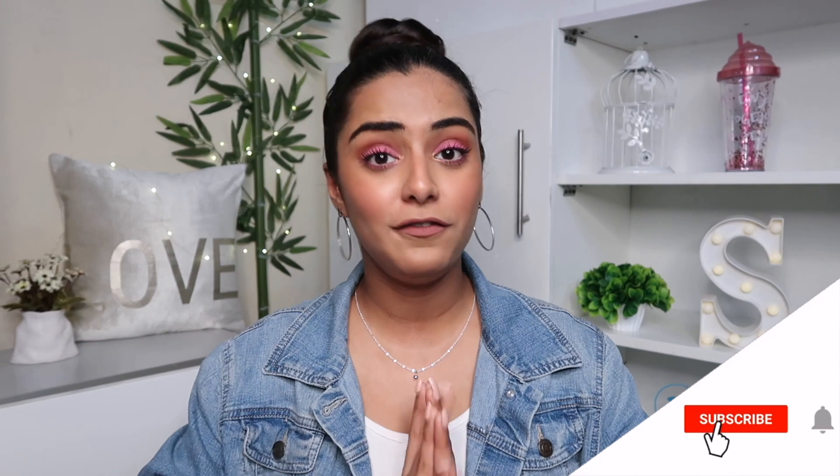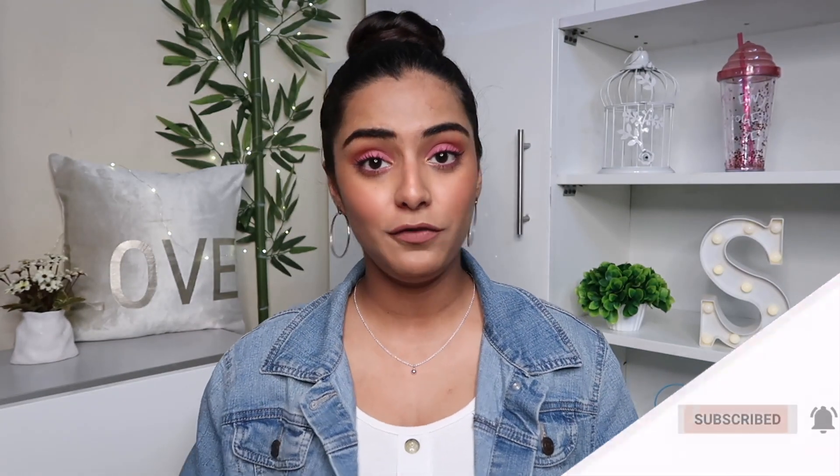That was my last item! I really hope you guys enjoyed watching this haul. Let me know which was your favorite item. If you liked this video, please give it a thumbs up, subscribe to my channel for more such videos, and follow me on my socials — all links are in the description below. See you next time — stay happy and stay beautiful, bye!